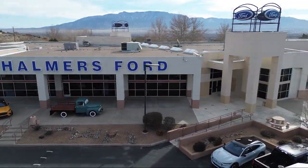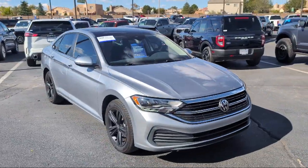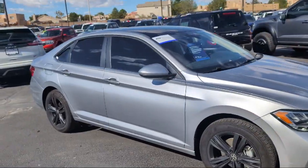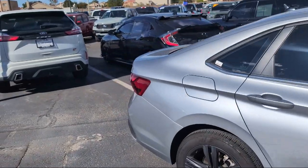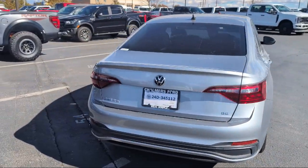Welcome to Chalmers Ford. Here's a look at another one of our vehicles from our great selection. It comes equipped with active blind spot monitor, available VW Car-Net safe and secure emergency communication system, rear view camera, leather steering wheel with auto tilt away, and rain sensitive windshield wipers.